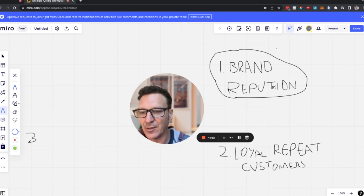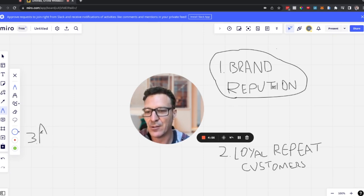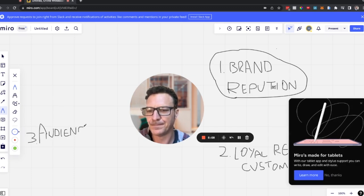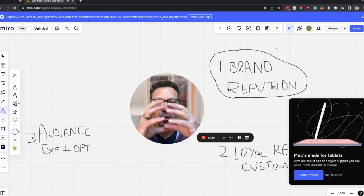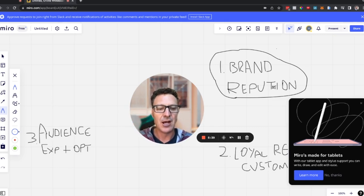Step three is audience expansion and optimization. Basically, we're talking about increasing the pool of customers — bringing in new customers, getting in front of new potential customers, then optimizing what you currently already have. And that's massively important.